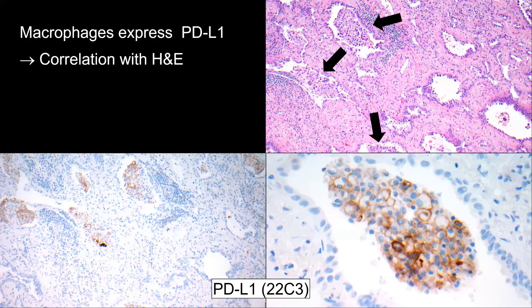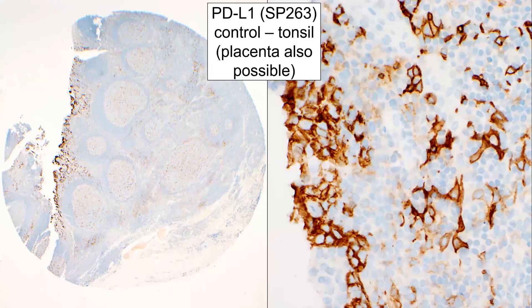There are a few pitfalls in the review of PD-L1 testing. One involves macrophages, which can actually resemble tumor cells. Therefore, we have to correlate our PD-L1 slide with a corresponding H&E slide to differentiate between macrophages and tumor cells. For instance, in this case the macrophages strongly stain with PD-L1, but the tumor cells are negative. Good positive controls are tonsils — that's what we use, as you can see in the example here — and we have a positive control on each slide. Placenta is also possible as a positive control.